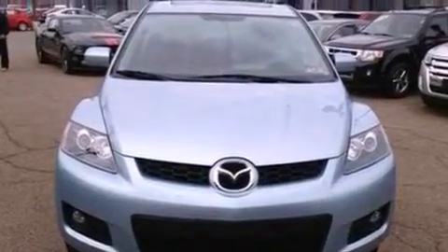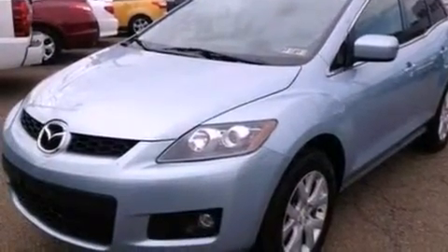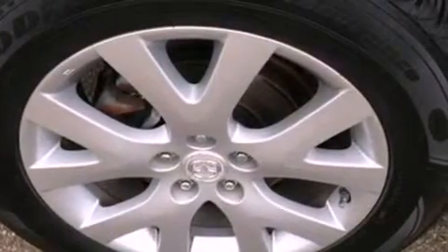Air conditioning, cruise control, full-power accessories, a CD player, a four-wheel independent suspension, a rear spoiler, a passenger side vanity mirror, an anti-lock braking system, a keyless entry system — and this vehicle has less than 39,000 miles.